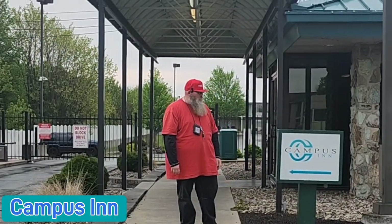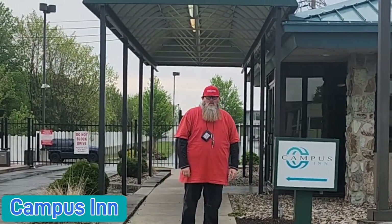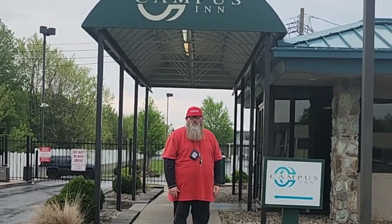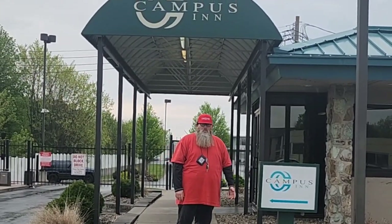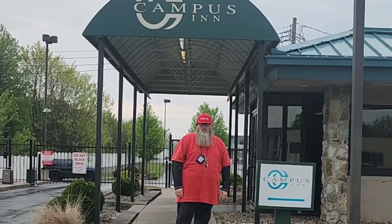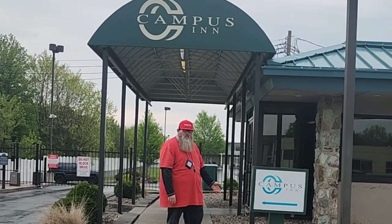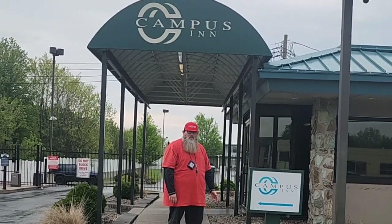This is the Campus Inn. This is where you're going to start your orientation and where you're going to stay. In this video, I'm going to show you a hotel room and some of the classrooms that you will be having classes in. This is the first spot that you're going to show up — you're going to go inside this building and check in at the desk.